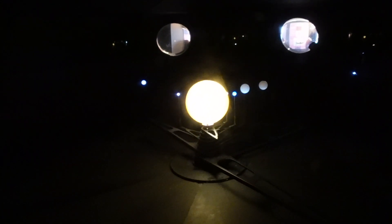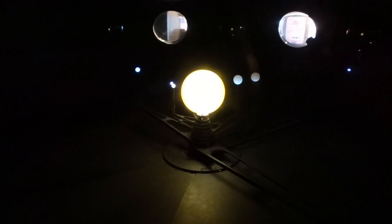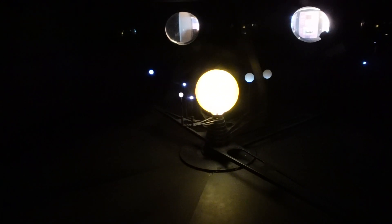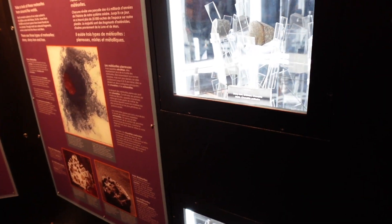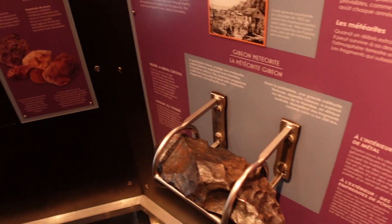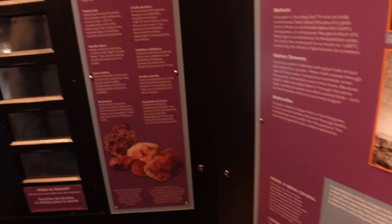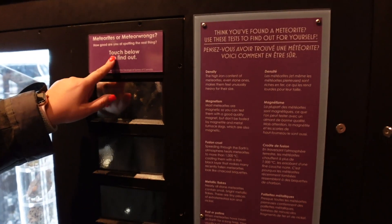We've got a representation of the entire solar system with all of the planets moving around and orbiting the Sun. We've got loads of different elements, loads of parts of meteorite and moon rock — all these have fallen to Earth at some point. That one is the most heavy. It's very smooth on one side and rough on the other.